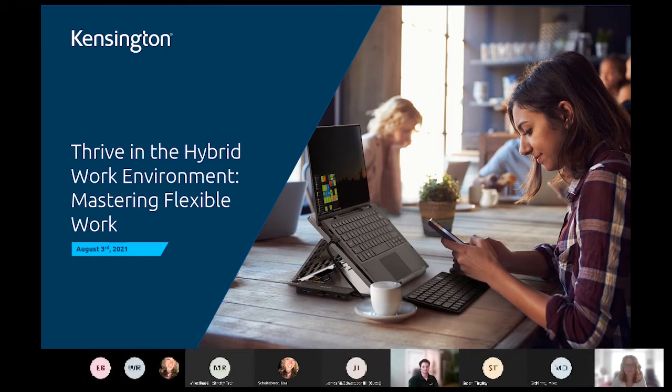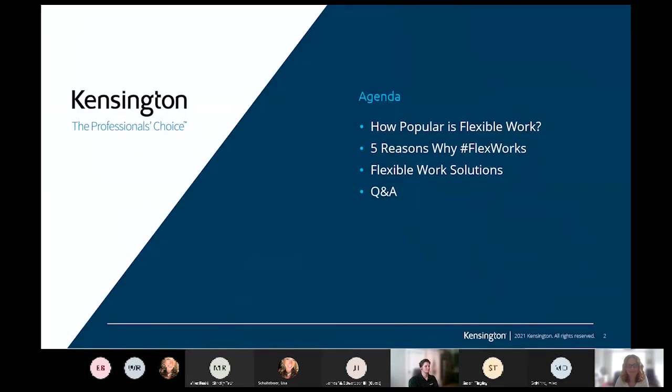All right, we're going to go ahead and get started. Good morning, good afternoon, good evening. Welcome to the third of the fourth Kensington Hybrid Work Environments webinar. Today we're going to be talking all about mastering flexible work. My name is Lisa Skeidebor-Schuller and I am joined by Nicola Pease today, so I appreciate Nicola joining in. You'll hear a little bit more about her in the coming slides.